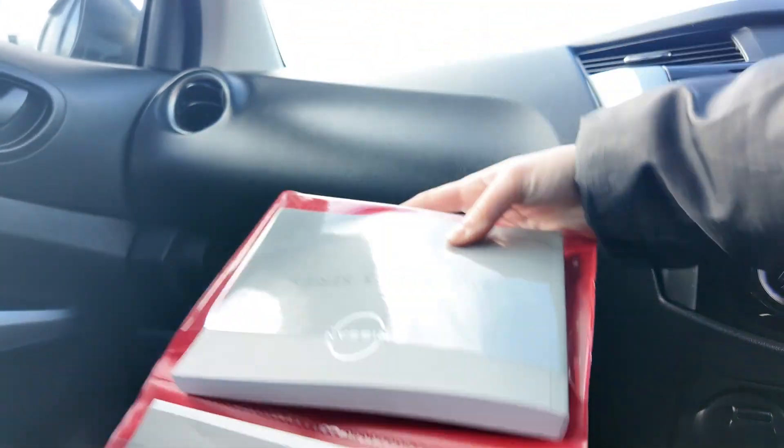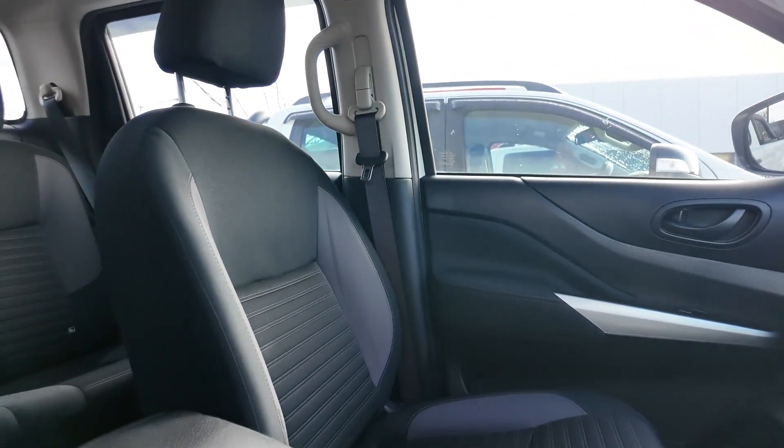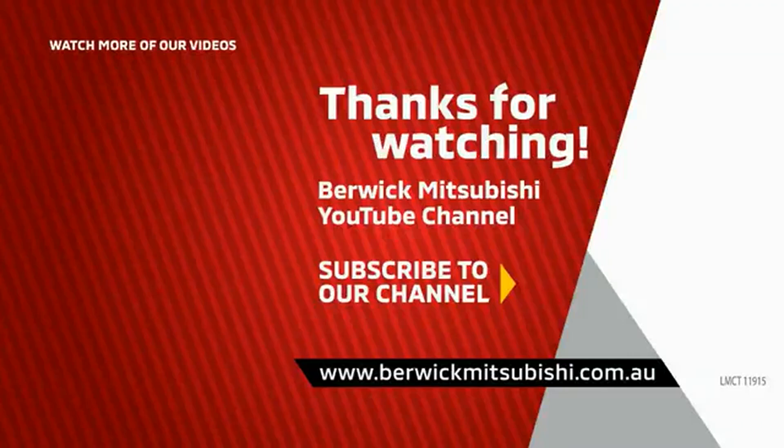It is a robust and feature-packed utility vehicle, perfect for both professional use and leisure. Visit Berwick Mitsubishi today to take it for a test drive and experience its capabilities firsthand. Thank you.